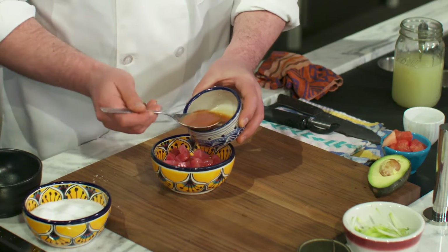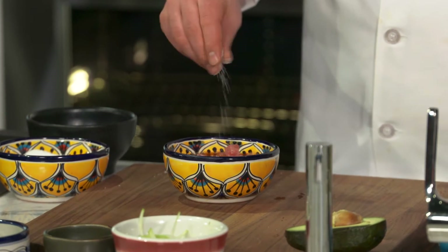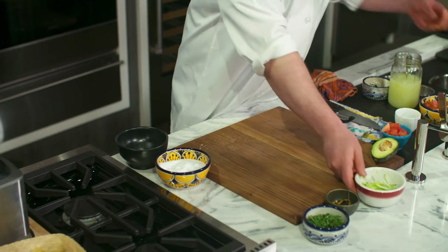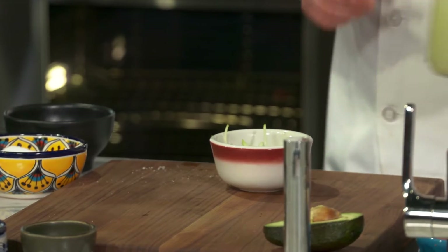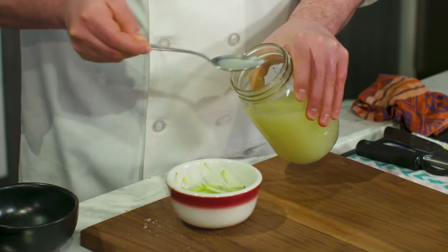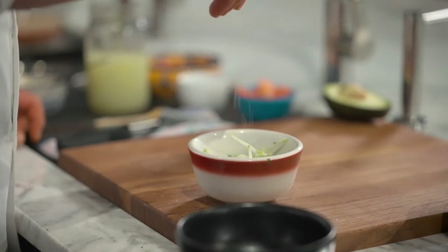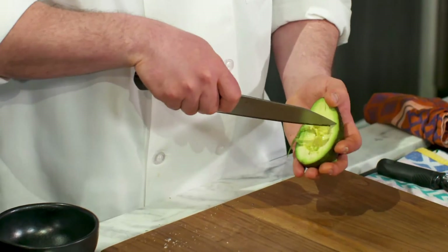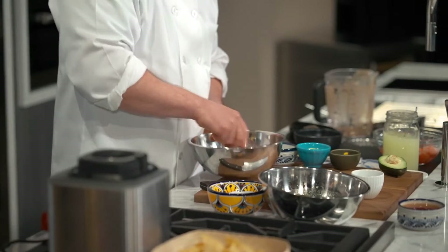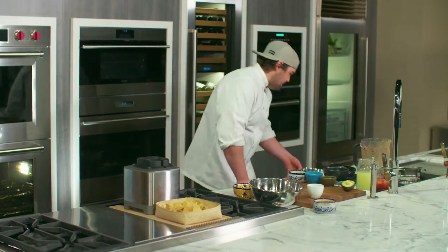Once you have your beautiful burnt orange liquid, pour some over the tuna and season it with a little salt — you need the salt. Set that aside to marinate and let all those flavors penetrate the fish. Then take the chayote and cucumber salad — chayotes you can find at your local Latin American grocery store — dress it with a little lime, and put that aside. Dice some avocado, add lime juice again, and let everything rest a minute to pick up more flavor before plating.